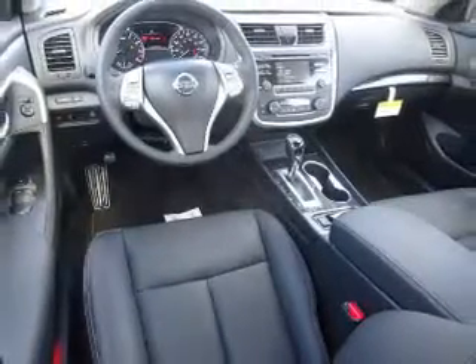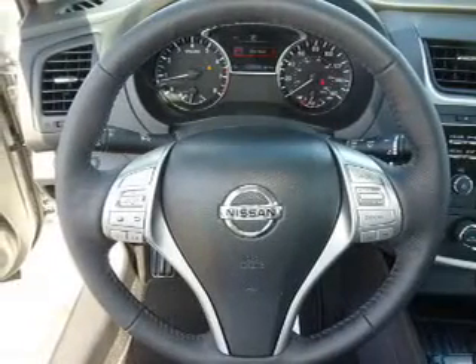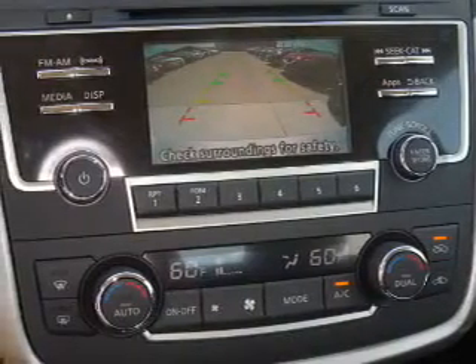Inside you'll find a heated steering wheel, leather seats, heated seats, Bluetooth connectivity, Sirius XM satellite radio, an auxiliary input, remote start, steering wheel controls, a premium sound system, push button start — great quality at a great price.